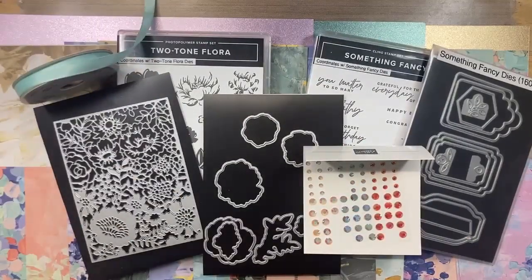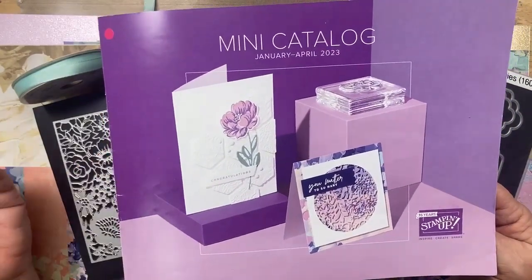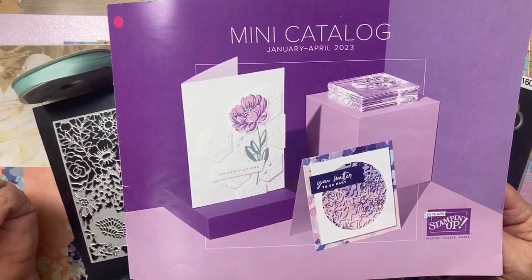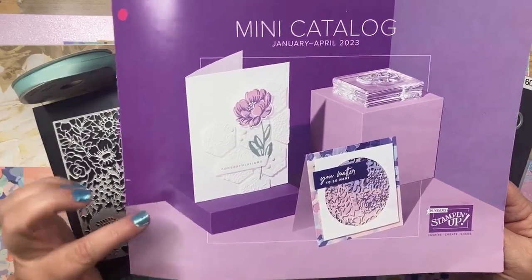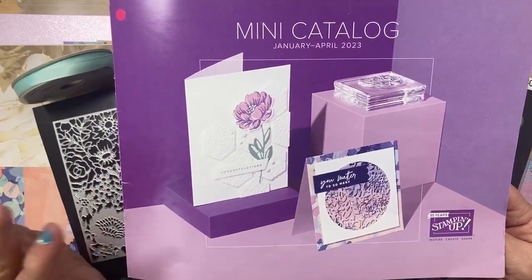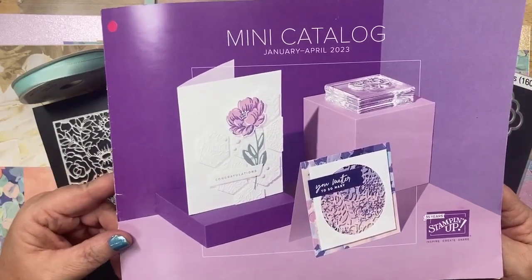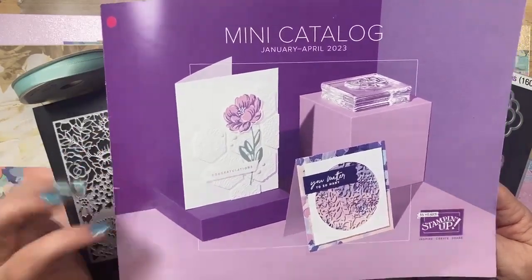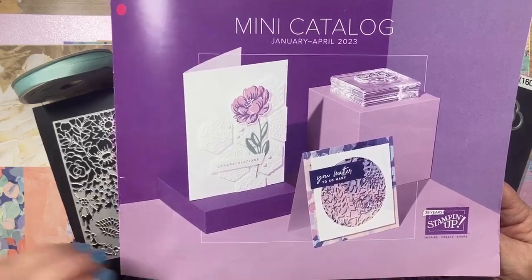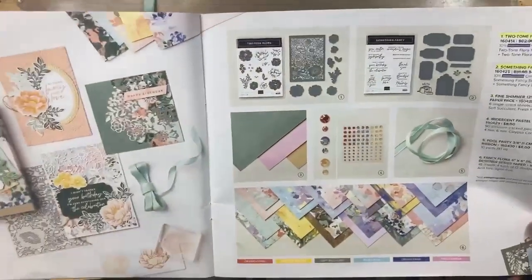Tonight I'm going to be going over one of the biggest suites in the new mini catalog. Stampin' Up has an annual catalog for all year long, and then we come out with mini catalogs. This one just came out in January and it goes through April. Once May 1st comes around, items in this catalog retire and you can no longer get them, so if you see something you like, don't wait.